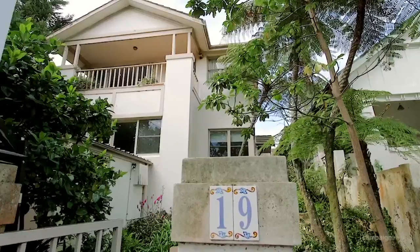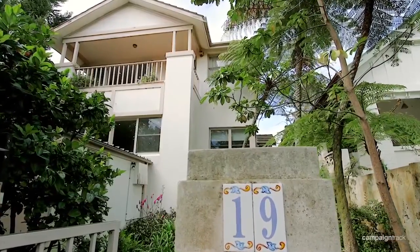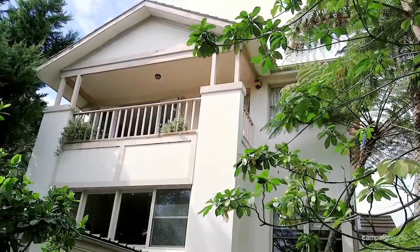A grand family home in a blue-chip location. Perched up high in Sydney's elite Bellevue Hill, Fairweather Street offers a supreme location.